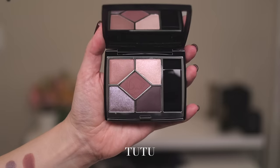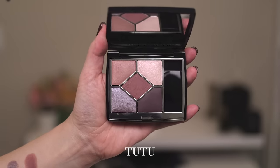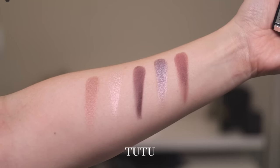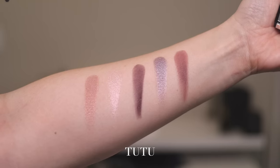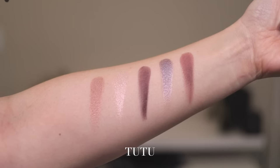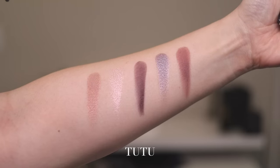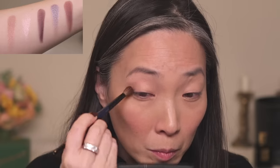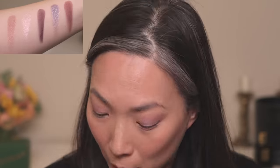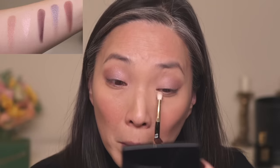Next up, we have Tutu, number 769 — which is actually what I have on my eyes right now. There are two matte shades: the deep brown with a strong purple undertone, and the center shade on the right. The rest are beautiful satins — the lightest shade is a sheer topper, and the lilac-purple shade has a gorgeous color shift. I added the first shade to the outer corners and brought it into my socket line, applied the lilac shade to the majority of my lid with my finger, added the light topper to the inner corners to lighten it up, and lined my eyes with the dark brown.